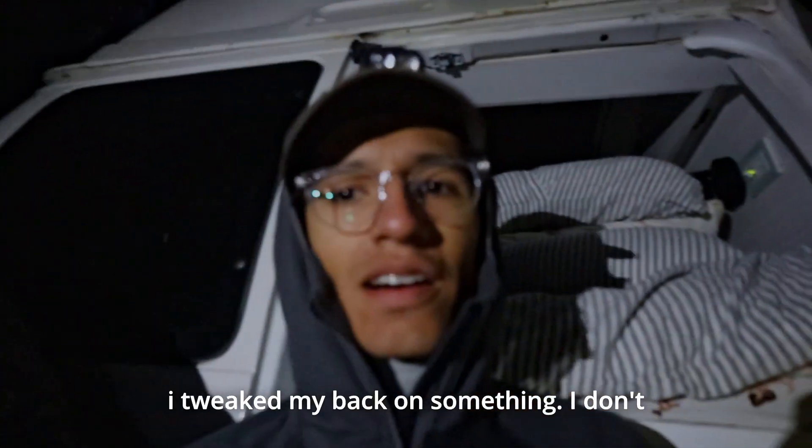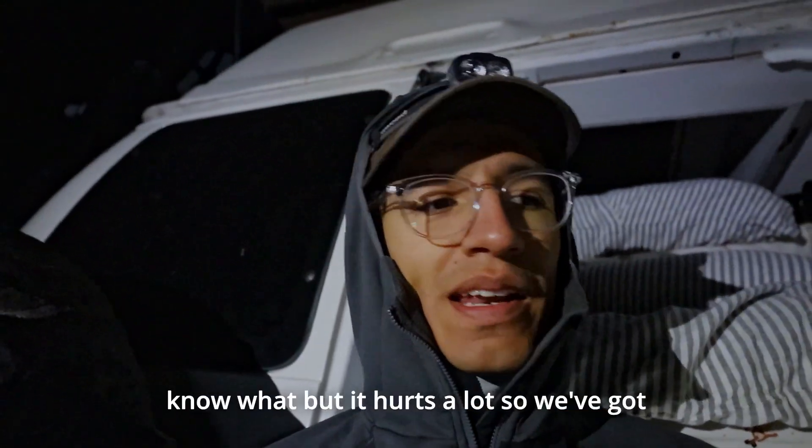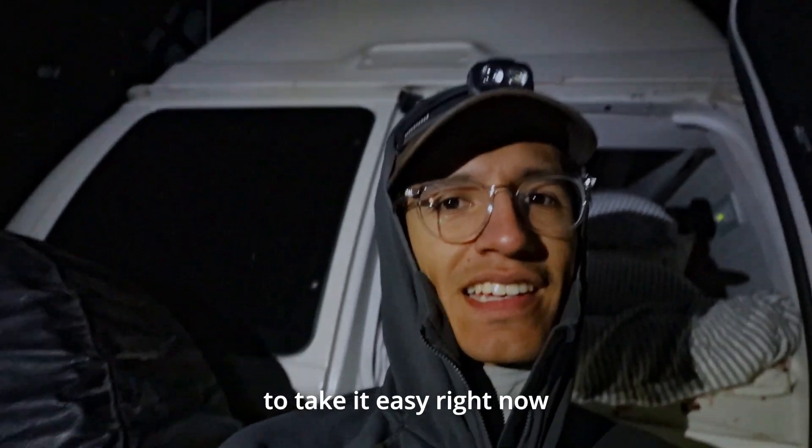We're back at the van. I tweaked my back on something — I don't know what — but it hurts a lot, so we've got to take it easy right now. But Nugget's out — Nugget says hello.